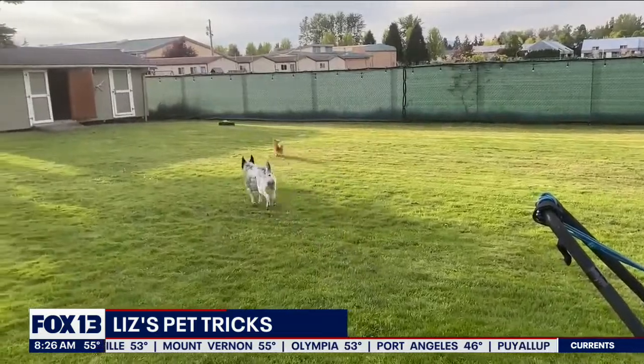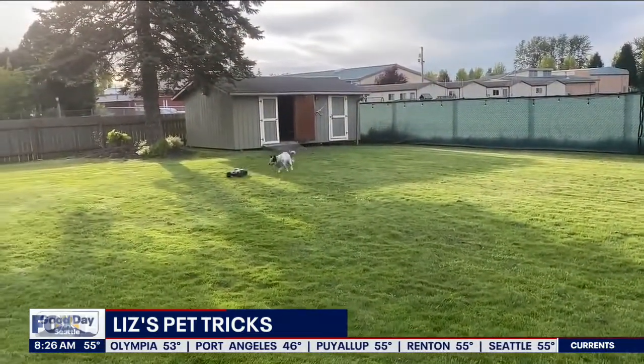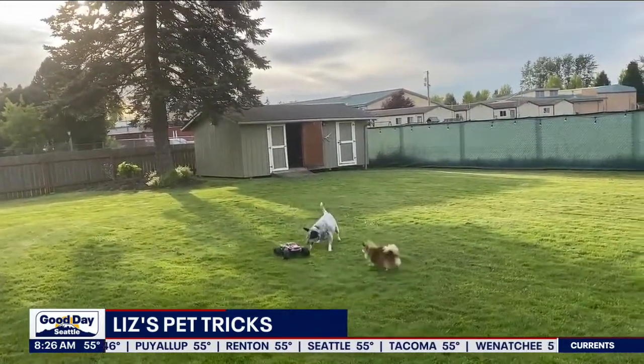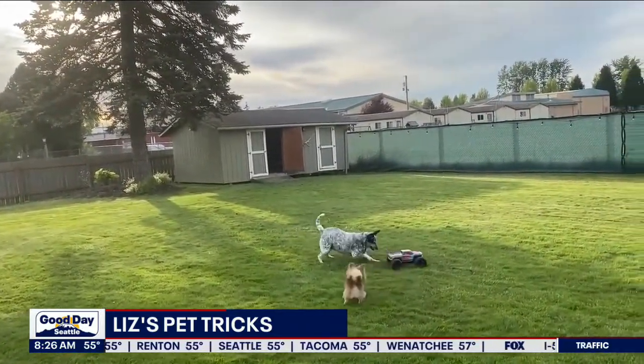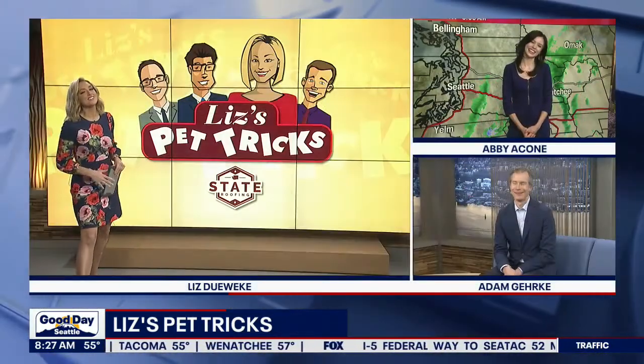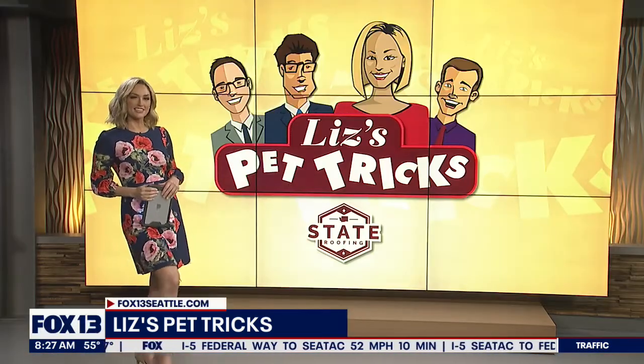Daniel says this is a great way to exercise the dogs. If it works, it works. Dogs are a great reason to get out and get some exercise, but sometimes this is a fun way to make sure you tire them out still. I want to see videos of your pets — upload them super easily at Fox13seattle.com, just click on the Good Day button.